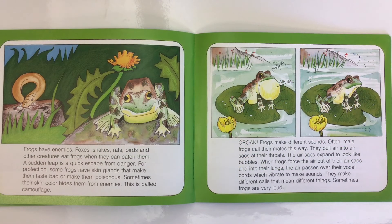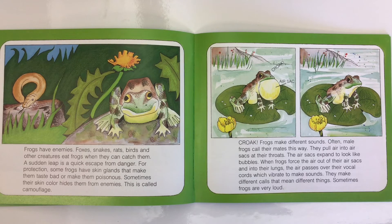Frogs have enemies. Foxes, snakes, rats, birds, and other creatures eat frogs when they can catch them. A sudden leap is a quick escape from danger. For protection, some frogs have skin glands that make them taste bad or make them poisonous. Sometimes their skin color hides them from enemies — this is called camouflage.